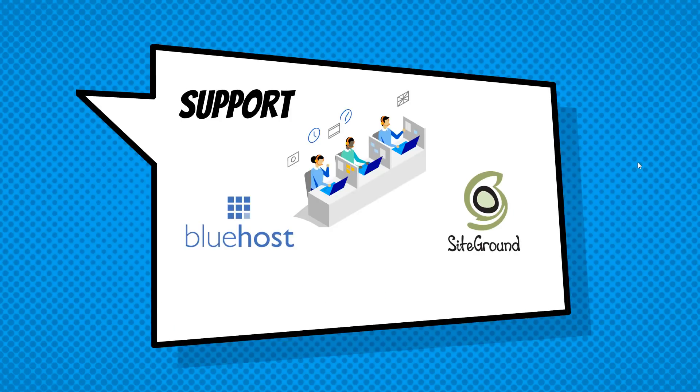Let's talk about support. If this is your first website or blog, you're going to need support at some point — even experts do. Both Bluehost and SiteGround offer 24/7 support, and no matter when you need help, they are there. I'm currently in Thailand in a very different time zone, and I've never had a problem with either of them. The support is some of the best I've experienced on any website, so they are both winners when it comes to support.